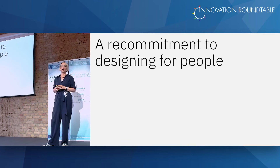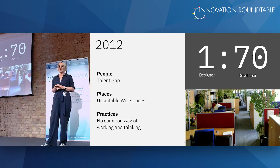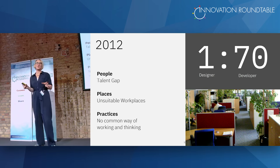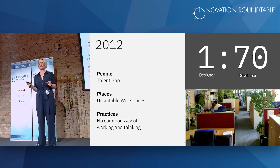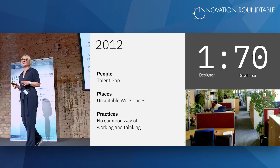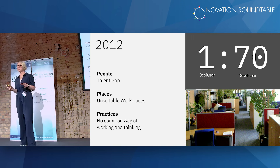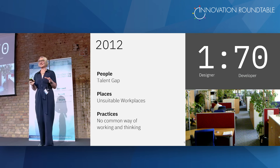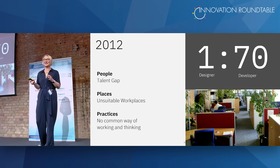That's the reason why Ginny asked Phil to set up a design program across IBM. It was a real game changer, because we used to change what we worked on, but now we were changing how we work. It was a real commitment to designing for people and not for technology.